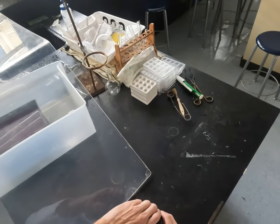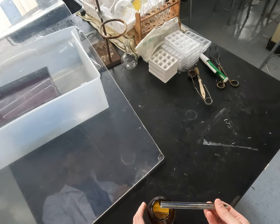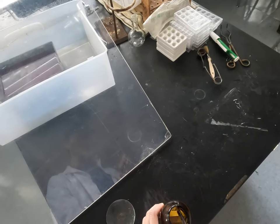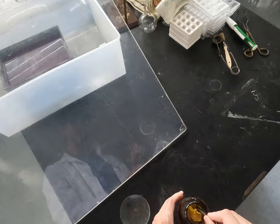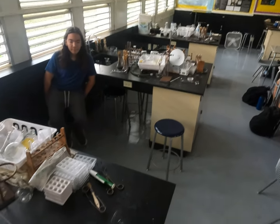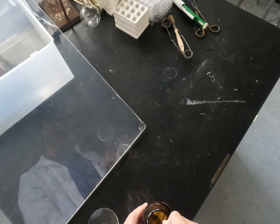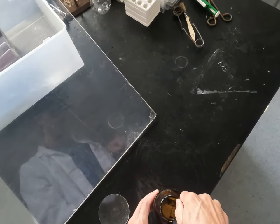Sodium metal. We have kind of a lot of this, but that's okay — it's kind of fun. So sodium is above potassium on the periodic table. I'm going to try to just kind of spear a chunk of this.